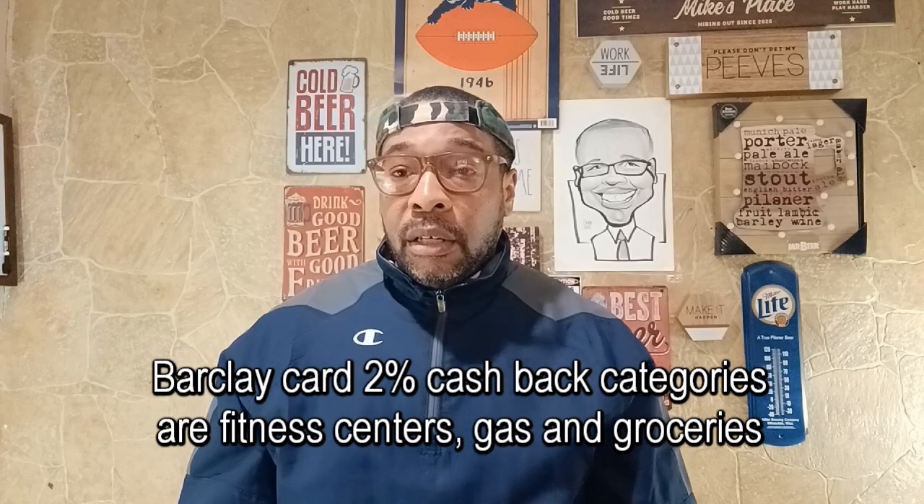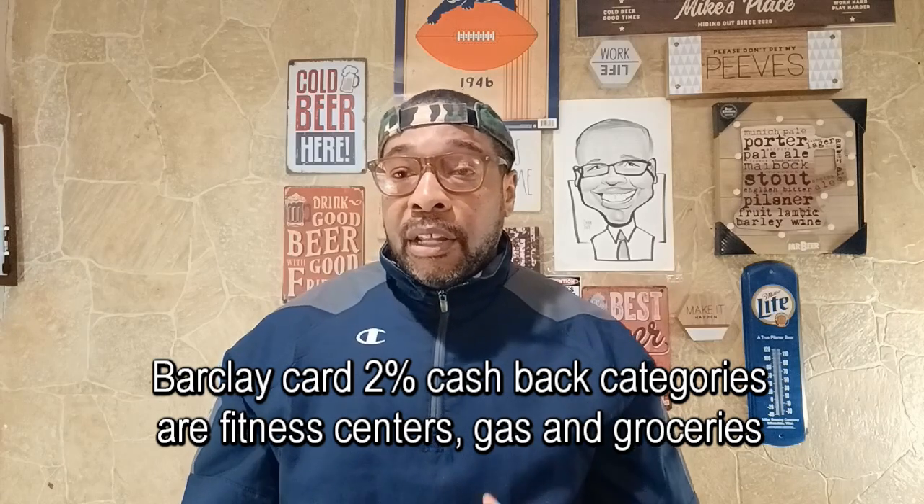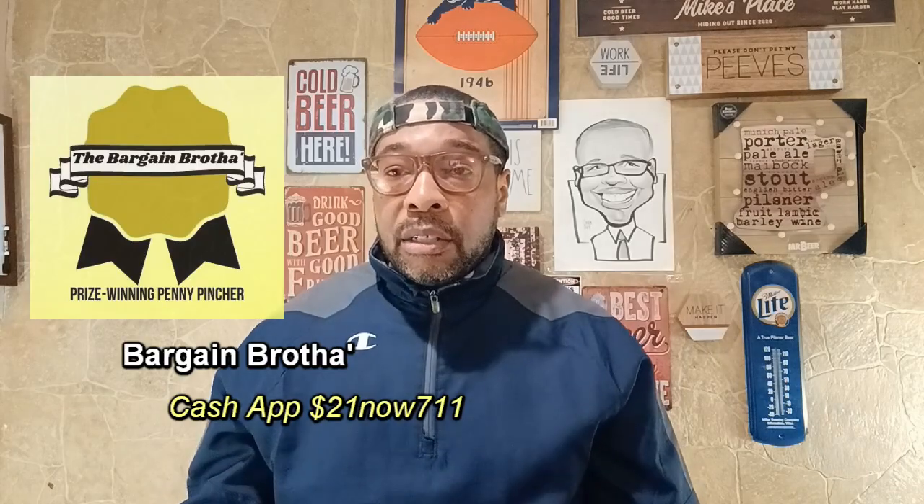In order to keep utilization from getting too high, I have a backup: my Barclays card. It only has one percent base cash back, but it has two percent categories that are unlimited — health and wellness, gas purchases, and groceries.